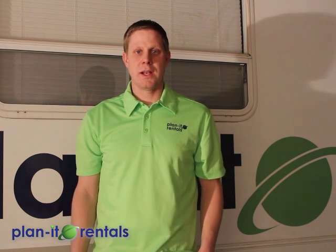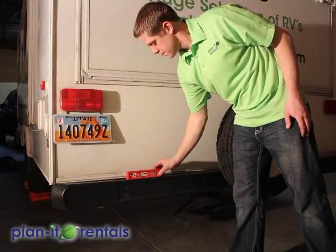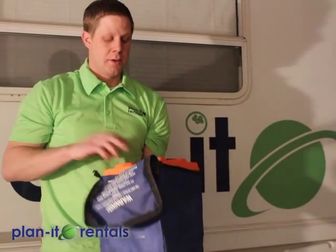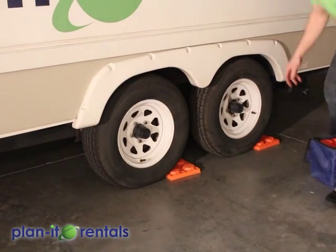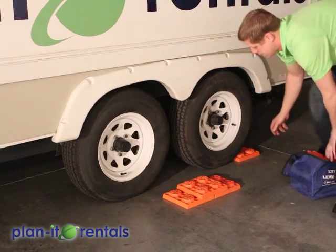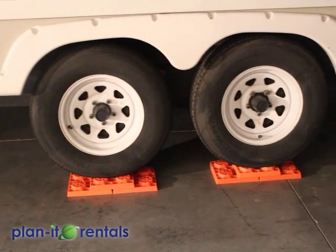Once you arrive at your campsite, the first thing you're going to need to do is level the trailer. With the level that's provided, you'll want to check for side-to-side levelness using the back bumper. Depending on which side is high or low, you'll raise that side up using the tires and the blocks we provide. Tuck the blocks underneath the trailer tire and back up onto them. You can build a little ramp using these blocks if you need to go even higher. Once you back up onto the blocks, check your levelness again to make sure you're nice and level.